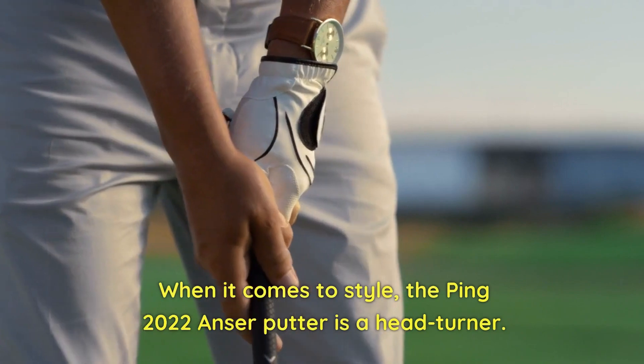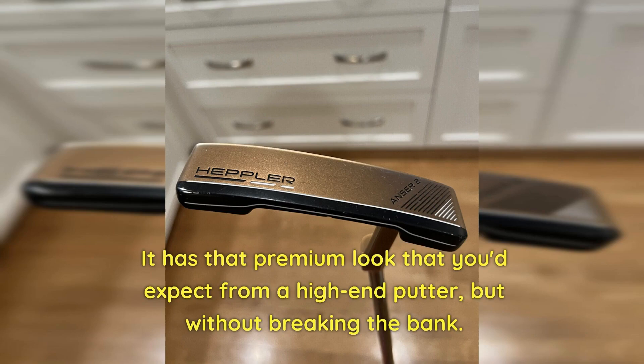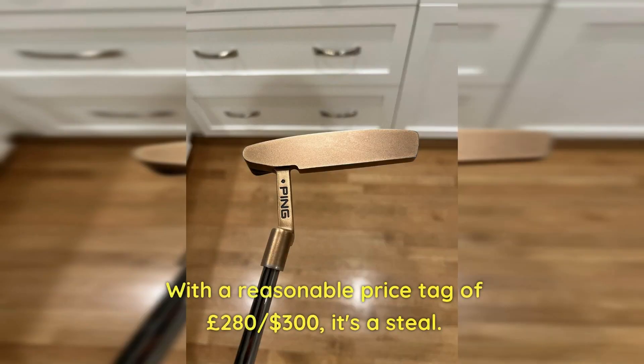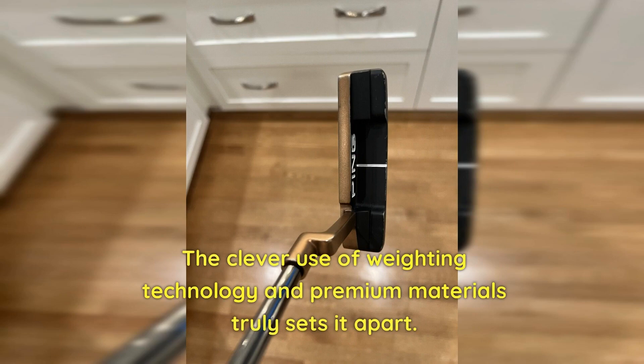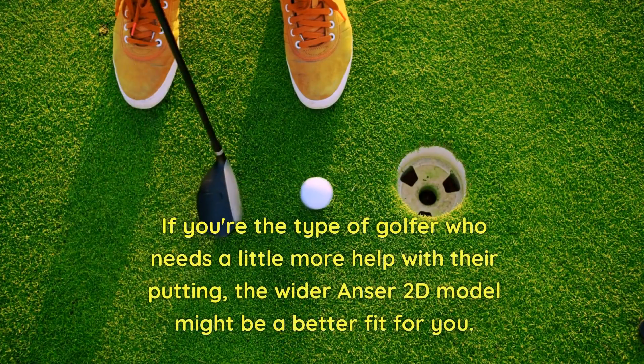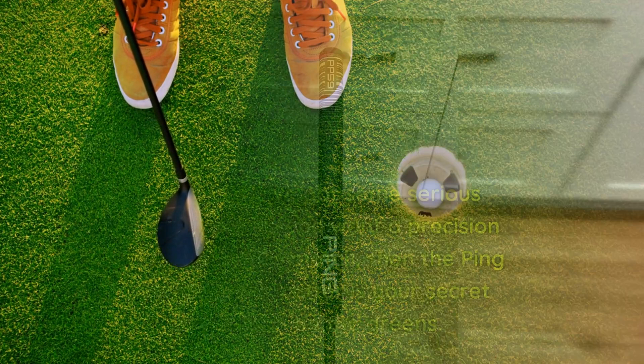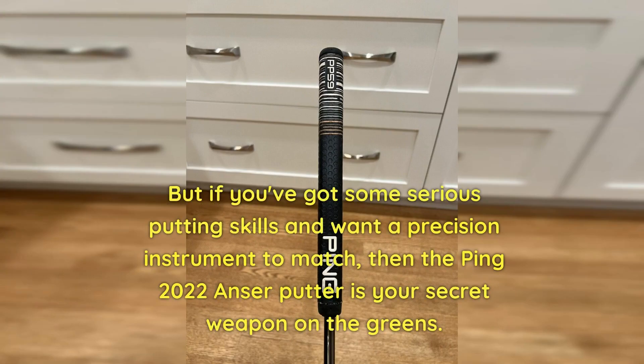When it comes to style, the Ping 2022 Anser Putter is a head-turner. With a reasonable price tag of £280 / $300, it's a steal. The clever use of weighting technology and premium materials truly sets it apart. If you're the type of golfer who needs a little more help with their putting, the wider Anser 2D model might be a better fit. But if you've got serious putting skills and want a precision instrument to match, then the Ping 2022 Anser Putter is your secret weapon on the greens.